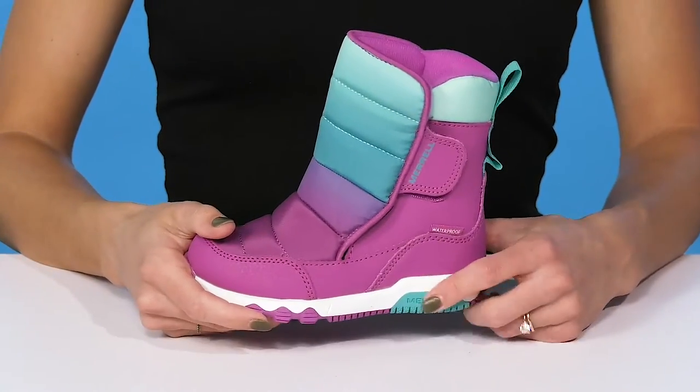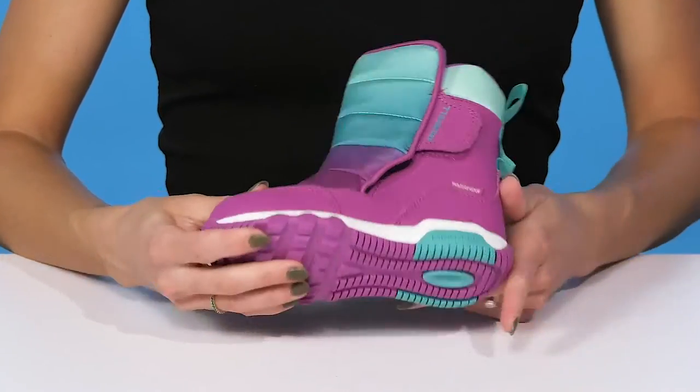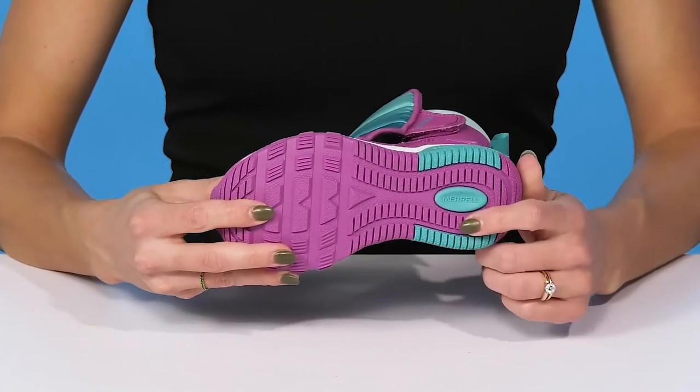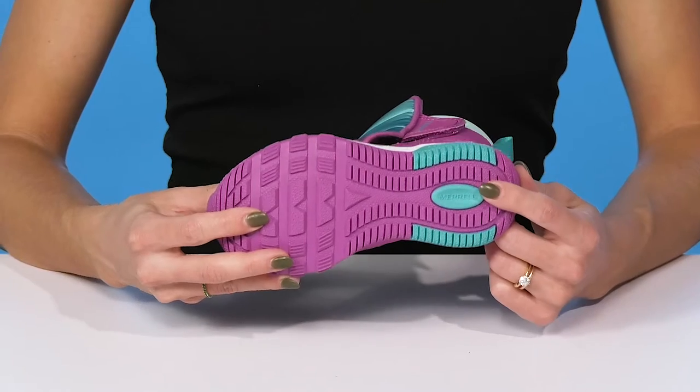They have a very durable midsole that does sport the cute colorway. And they sit on top of this flexible and non-marking outsole that's going to provide them with a lot of grip and definitely with traction.